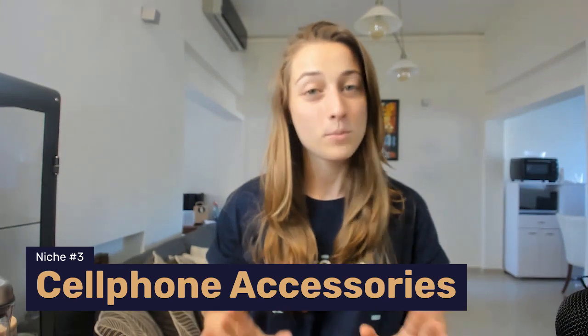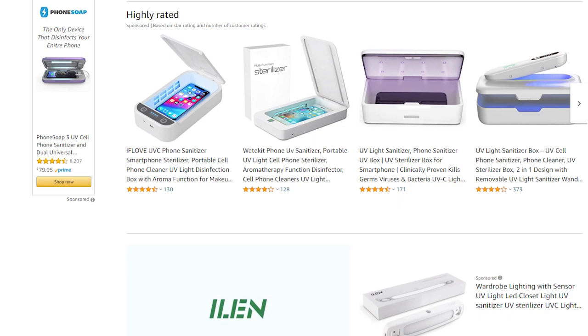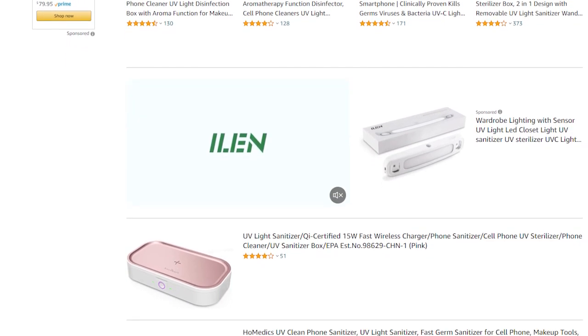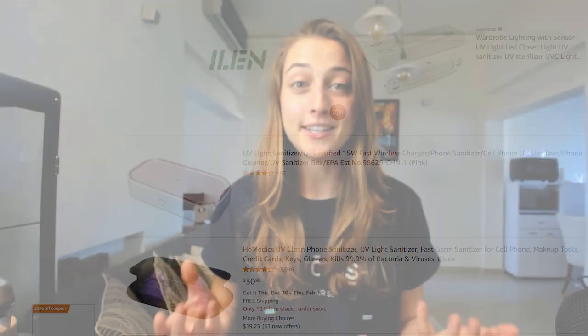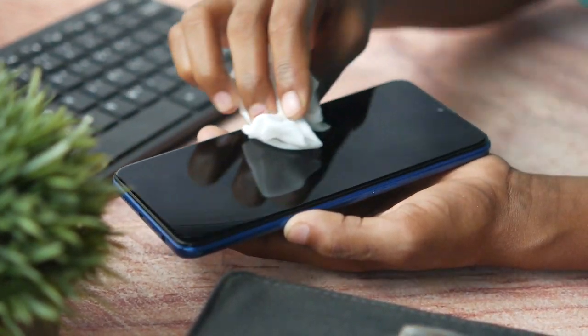Niche number three: cell phone accessories. More specifically, UV phone sterilizer boxes. We've seen this product surge over the last year — it's not like people thought their phones were clean enough to eat off of, but in general, people are taking certain precautions because there's more awareness over the spread of viruses.